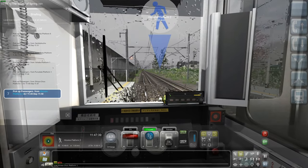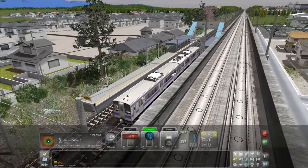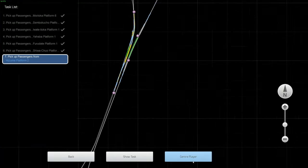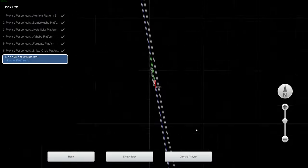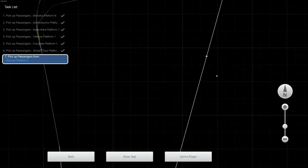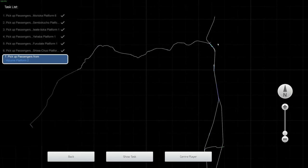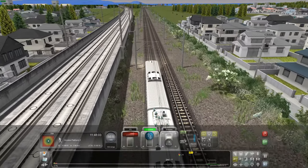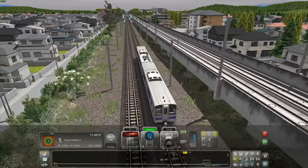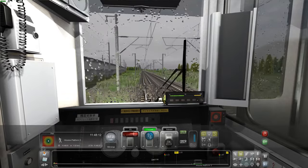We're coming up now to the last stop — Hisume. And my dreams of seeing a Shinkansen are over because basically this is where the tracks kind of split. Goodbye, bullet train line — maybe we'll see you again soon.